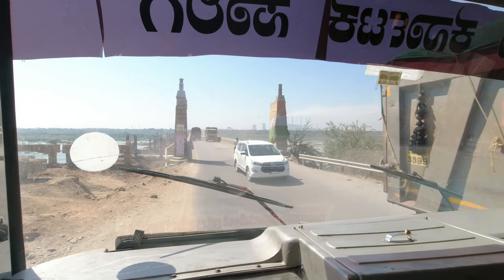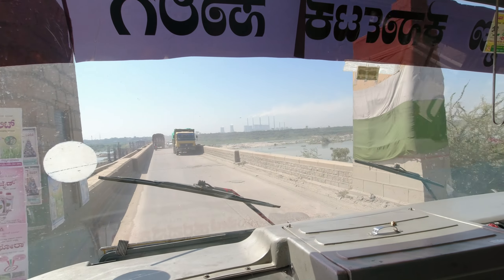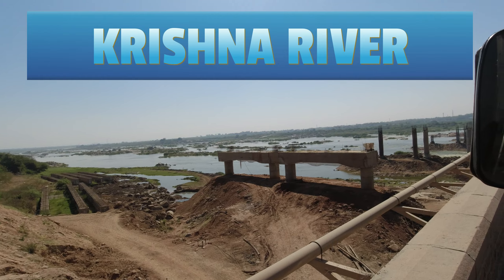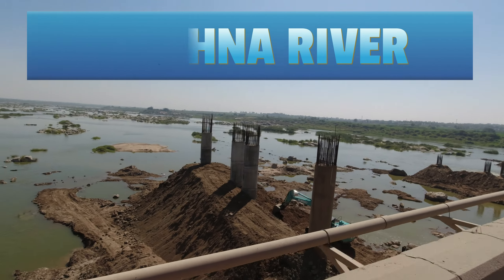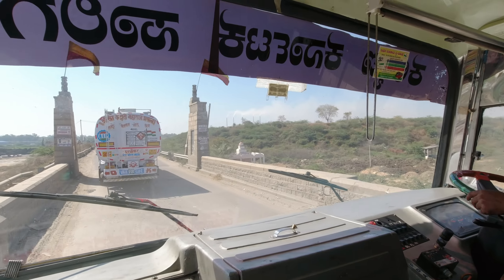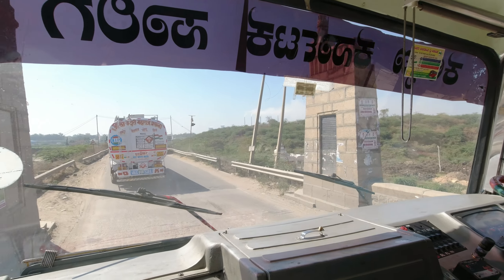Krishna River is one of the major rivers in India, flowing through several states like Maharashtra, Karnataka, Telangana and Andhra Pradesh, providing water for irrigation and hydroelectric power generation. With the construction of a new bridge over the river, connectivity and transportation will improve, benefiting the local economy and the people living in the region.